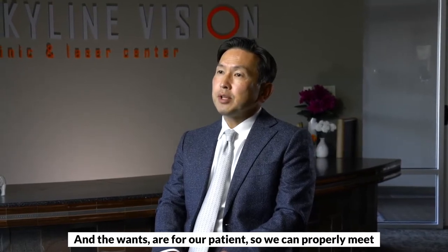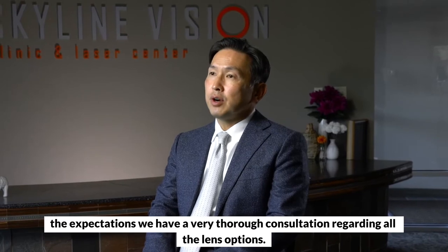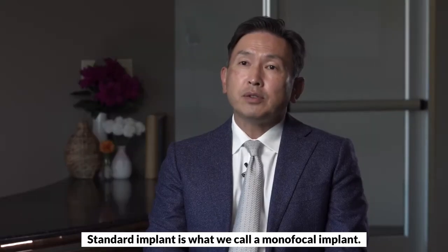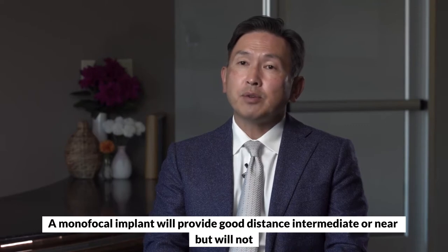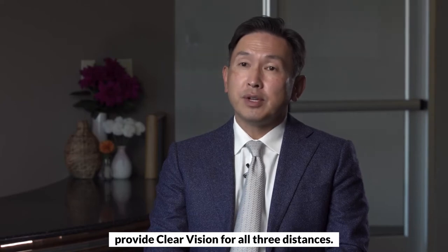So we can properly meet the expectations. We have a very thorough consultation regarding all the lens options. The standard implant is what we call a monofocal implant. A monofocal implant will provide good distance, intermediate, or near vision, but will not provide clear vision for all three distances.